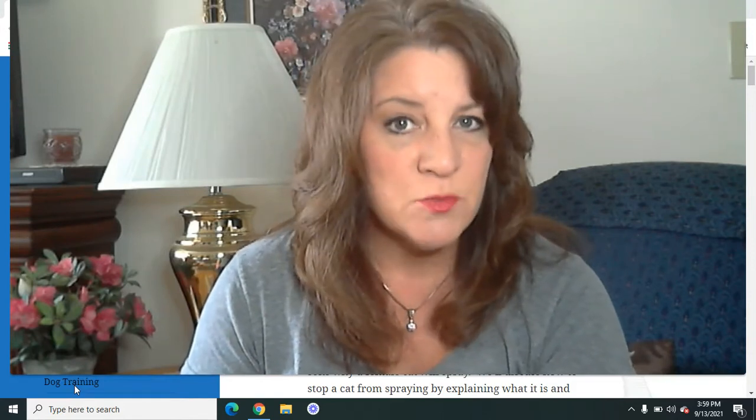Hi everybody, it's Debra from PeopleLovingAnimals.com. Thanks so much for tuning in and watching today's video. Today's video is called How to Stop a Cat from Spraying, and it's going to be a pretty thorough video because we're going to talk about what is the difference between a cat spraying and peeing, why male cats will spray, whether female cats spray, and how to stop your cat from spraying by knowing why they're doing it.